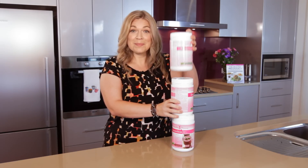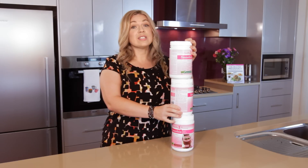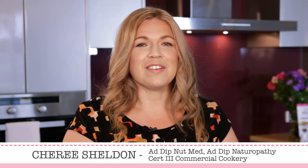How does your smoothie stand up? Is it a sugar sneaker? Is it a vitamin void or is it full of filler? Hi, I'm Cherie Sheldon, nutritionist and chef, and today we're going to delve deep into the Healthy Mummy smoothie and see what it's really made of.